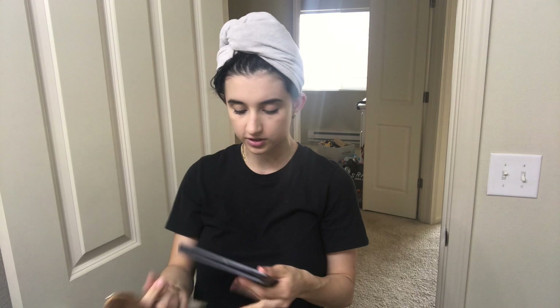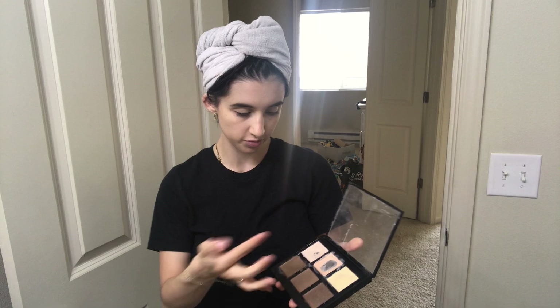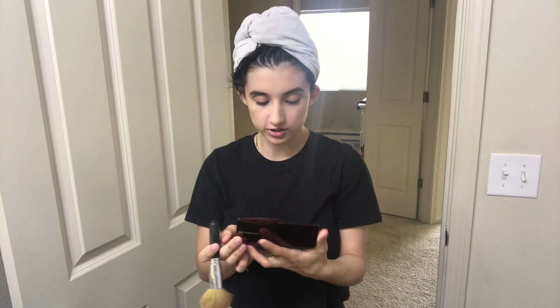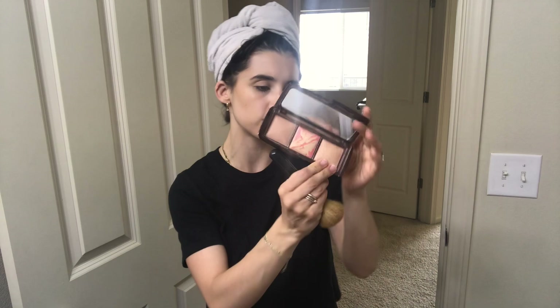I use this Anastasia contour cream kit - I'm not sure if they still have it but I'll try to find it. I take one of the darker shades and apply it, then blend upwards with the Artis brush along the whole section and into my hairline. I also have this Hourglass palette which is one of my favorites ever - I got it as a gift and I think they sell it on Ulta.